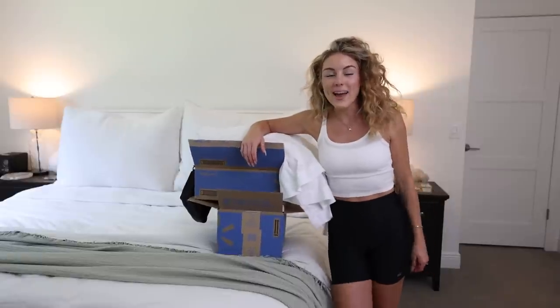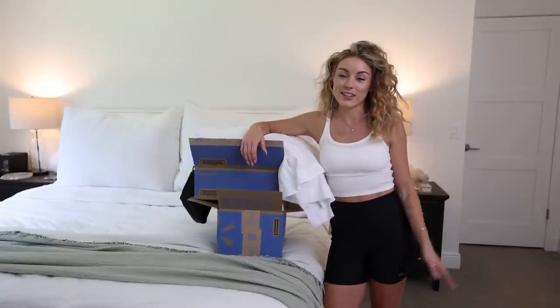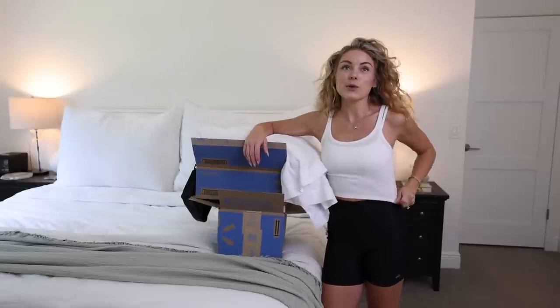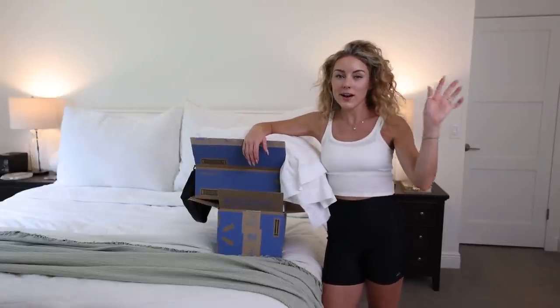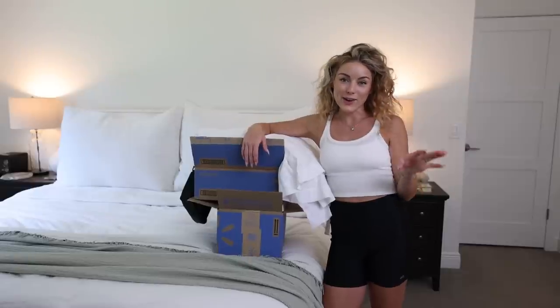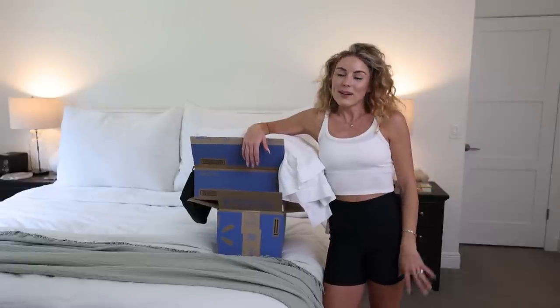We just got home and today was a lot of fun. It was really hot and really busy, but it was fun going with kids. It was like a totally different experience — we got to ride different rides and it was really cool seeing how excited they got at the park. Anyways, fun day.